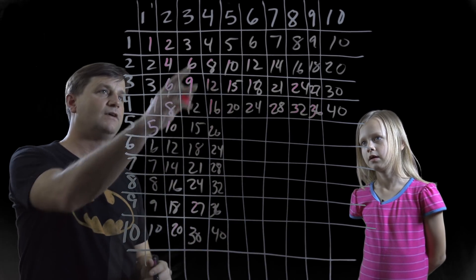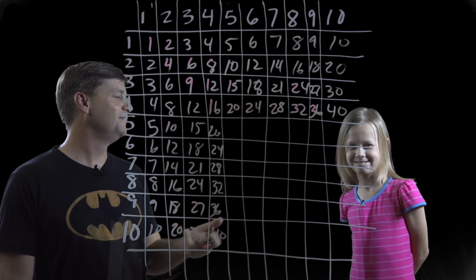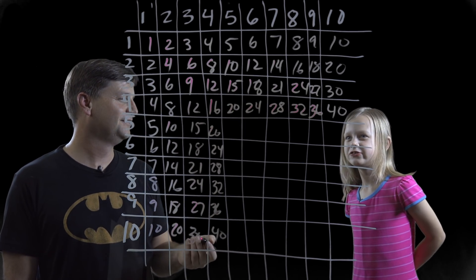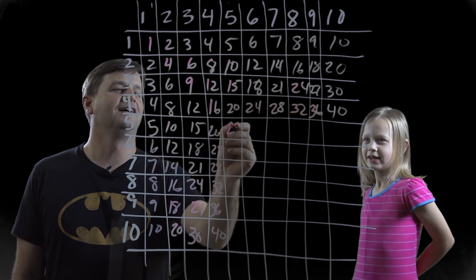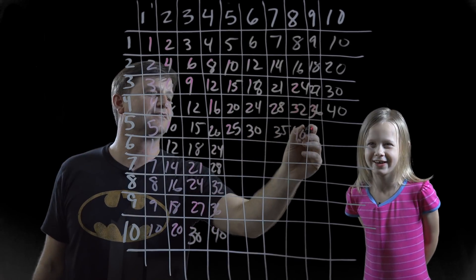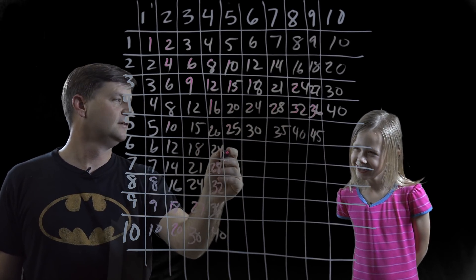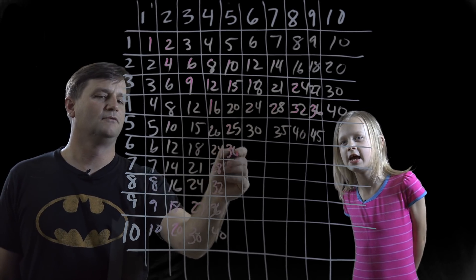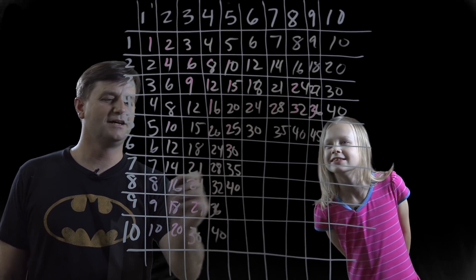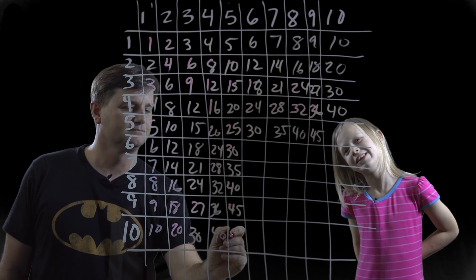Now let's do the fives. Five times five? Twenty-five. Thirty. Thirty-five. Forty. Forty-five. What's six times five? Thirty. What's seven times five? Slow down. Forty. Nine times five? Forty-five. And five times ten? Fifty.